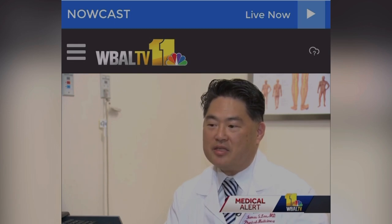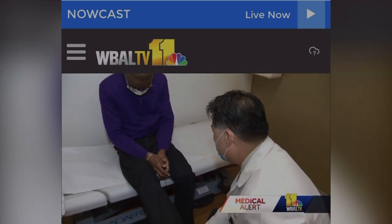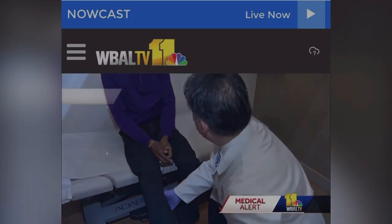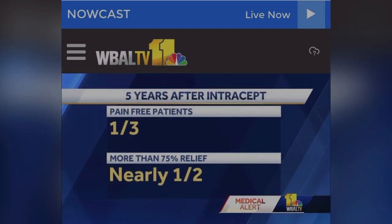So in other words, you're trying to shut off the pain signal. Patients like Jimmy see improvement in two to four weeks. Dr. Lee says studies show five years after Intercept, one-third of patients are pain-free, and nearly one-half have more than 75% relief.